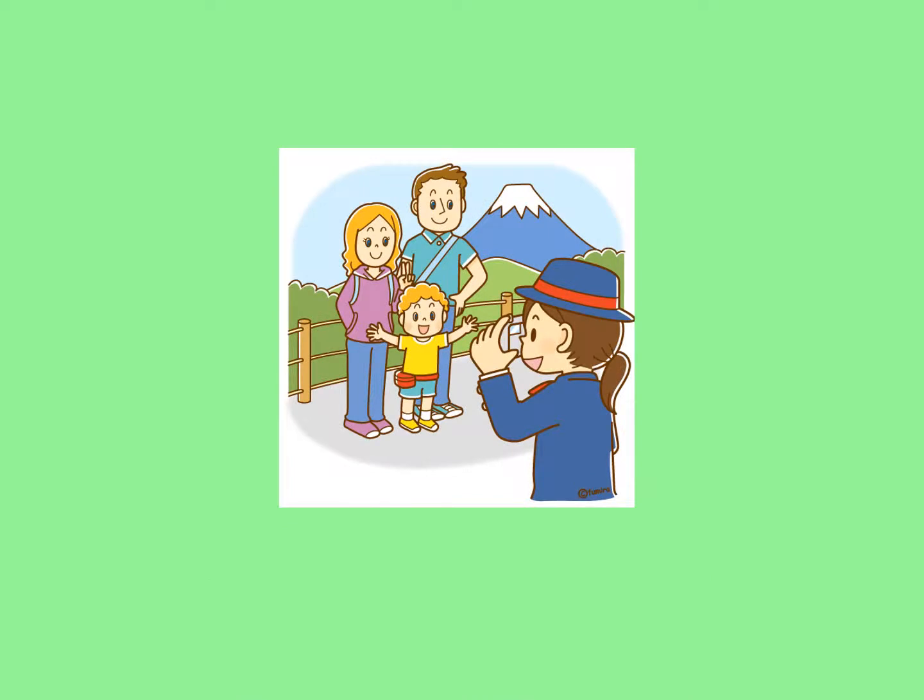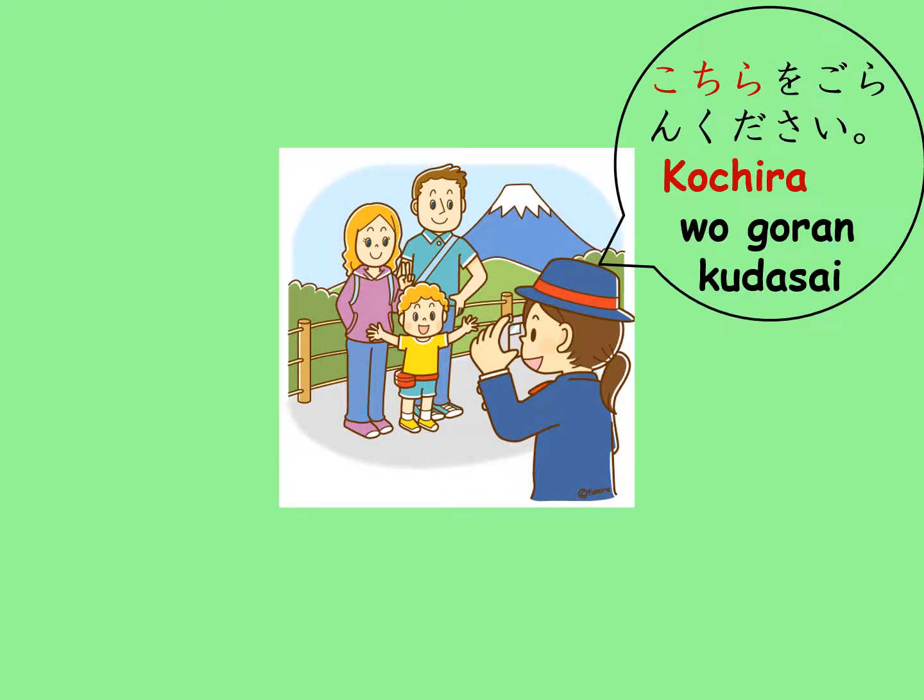If the situation is more formal, Kocchi will be replaced with Kochira. If this tour guide wants to attract her clients' attention, she will say, Minasan, Kochira wo goran kudasai, instead of Kocchi wo mite kudasai.